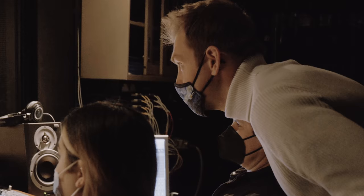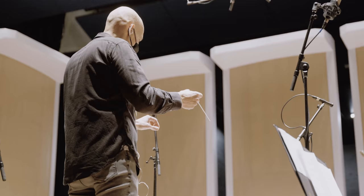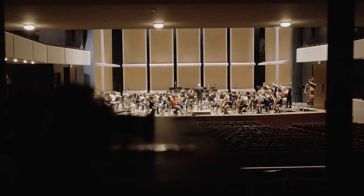We're here at Ted Mann Concert Hall at the University of Minnesota, and what's so crazy to me is that 17 years ago I was a student here. I get to come back now collaborating with an orchestra for the first time — it's one of those pinch-me moments that I can't believe is coming true.